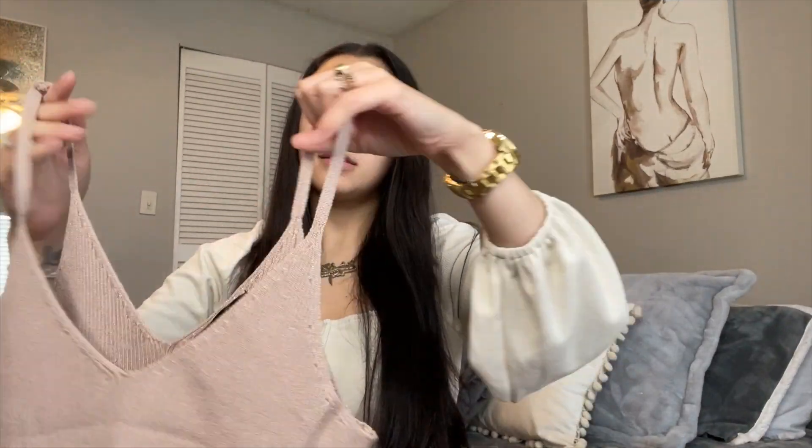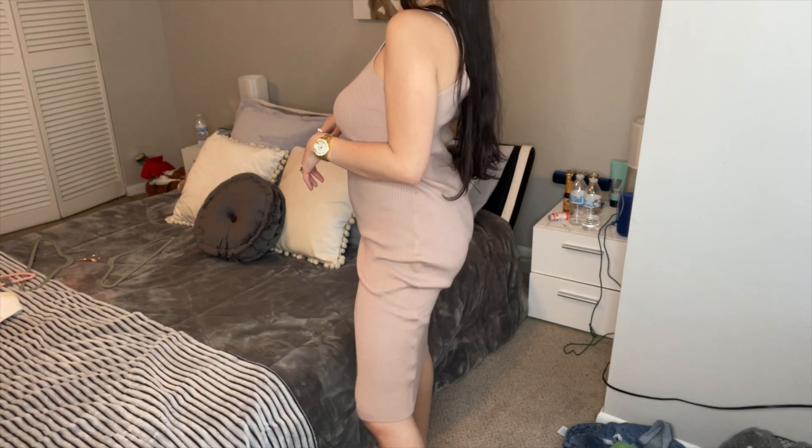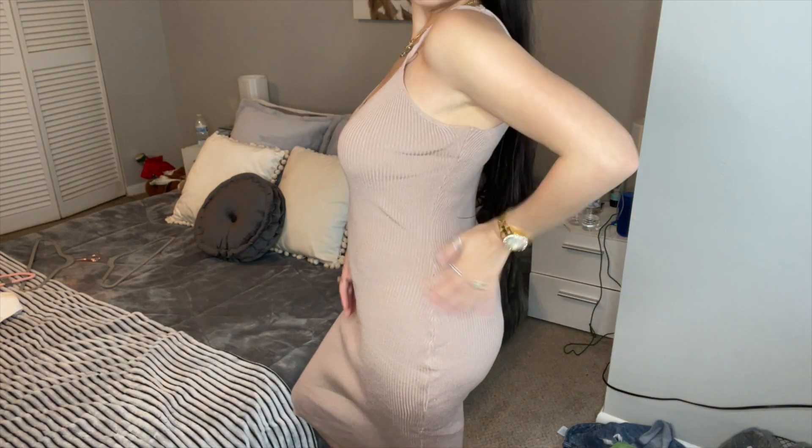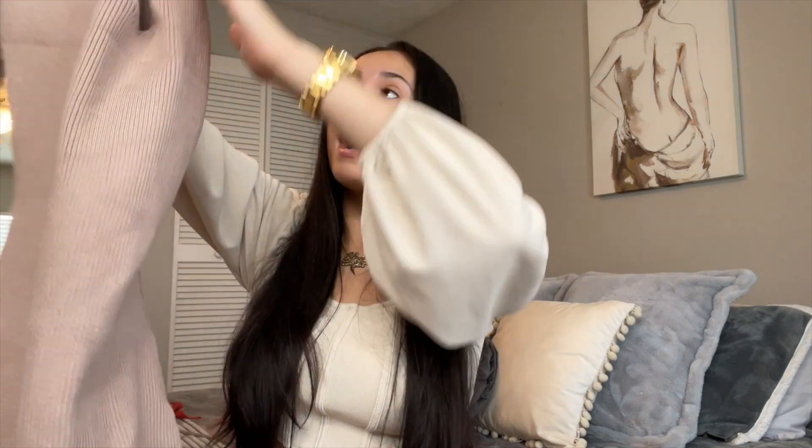The next thing I got is a ribbed nude dress. Again, I should have gotten it in a smaller size — that was my fault. Usually I'm a small. I want it to be form-fitting and I love the material — it's beautiful, it feels great — but on my body it just doesn't do it for me. Otherwise if it had fit me I would have rated it an 8, but since it doesn't, it's getting a 7.